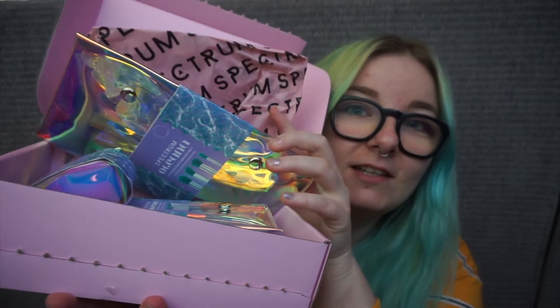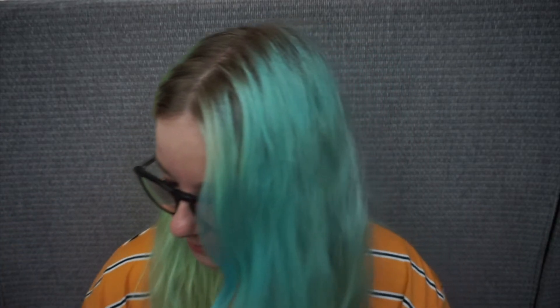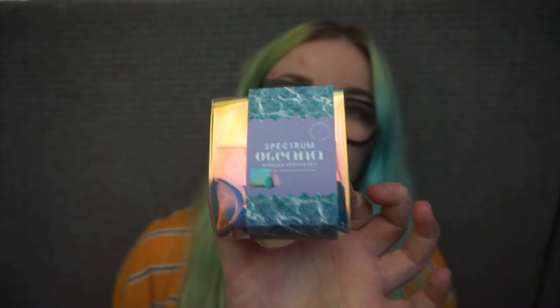I got my little parcel here today. I don't have the whole collection but I have the stuff that I really wanted to get. I have all the brushes, I believe — two sets of brushes and the blender as well. So that's all the makeup accessories that I've got. I also got the Oceana palette and a highlighter.